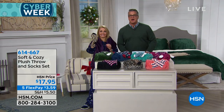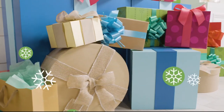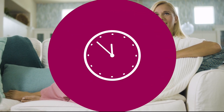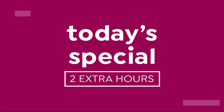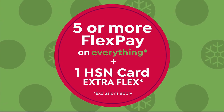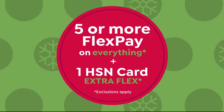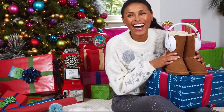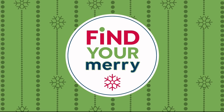The holidays are here, and it doesn't get merrier than this. We want to make your holidays stress-free, so we're giving you two extra hours to shop our today's special. See the premiere every day at 10 p.m. Eastern all season long. Plus, get five or more flex pay on everything, and HSN credit card holders get one extra flex. Go to our gift store on HSN.com. We have great beauty, fashion, and tech gifts. Find your merry on HSN and HSN.com.